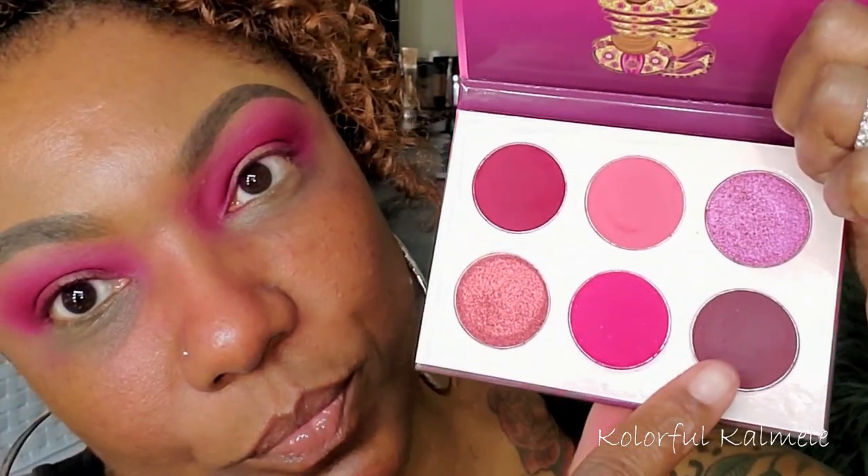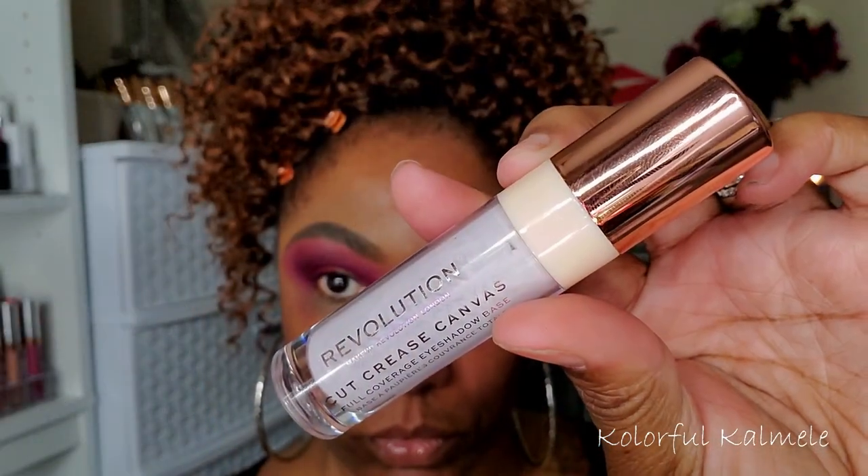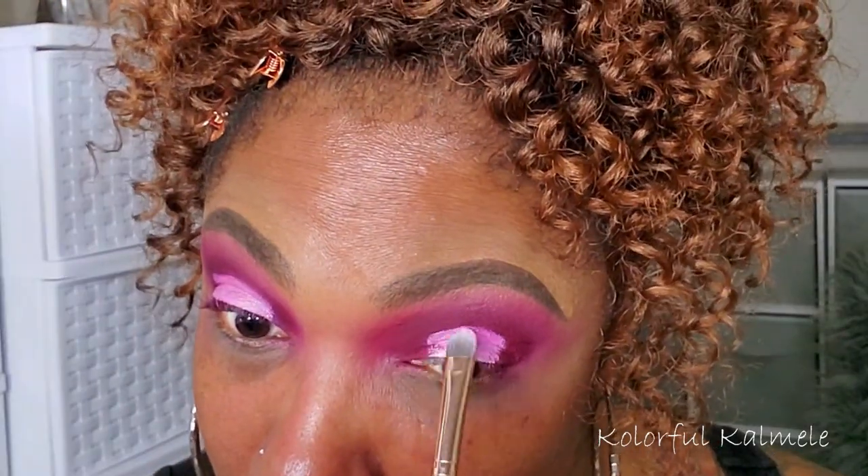To further deepen my outer and inner corners, I'm going into shade number six, just tapping that on top of the other shades in the corner areas. I was a bit concerned because I'm used to working from dark to light, but these shadows layered very nicely. I went in with my cut crease canvas — the plan was a regular cut crease, but as I was spreading it out I decided to keep it in more of a halo shape, a bit larger than I'd normally like.